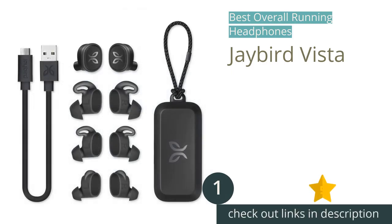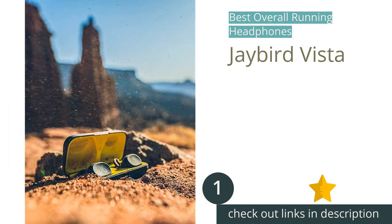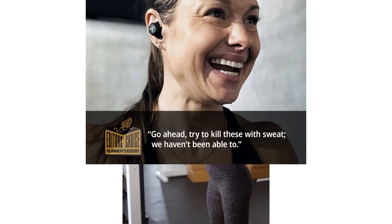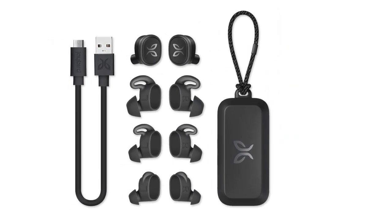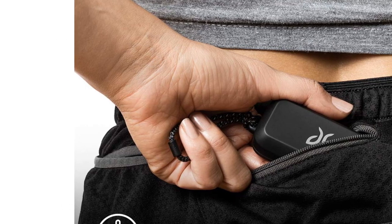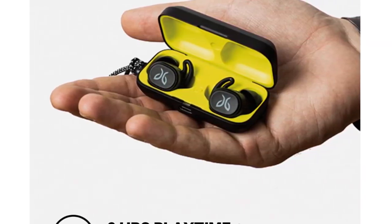The first product on our list is the Jaybird Vista. More than any other earbud in our review, the Jaybird Vista universally wowed our testers with its comfort and stability. Regardless of ear size or shape, all of our testers were treated to a fit that felt comfortable over multiple hours of wear and stayed securely in place even when tired legs led to heavy strides. The impressive lightweight of the Vista buds eliminates the annoying tugging sensation that can accompany running with buds in your ears. Their IPX7 waterproof rating means they're designed to survive total submersion in a meter of water for a full 30 minutes, so you don't have to panic if dark clouds start to appear halfway through your run.